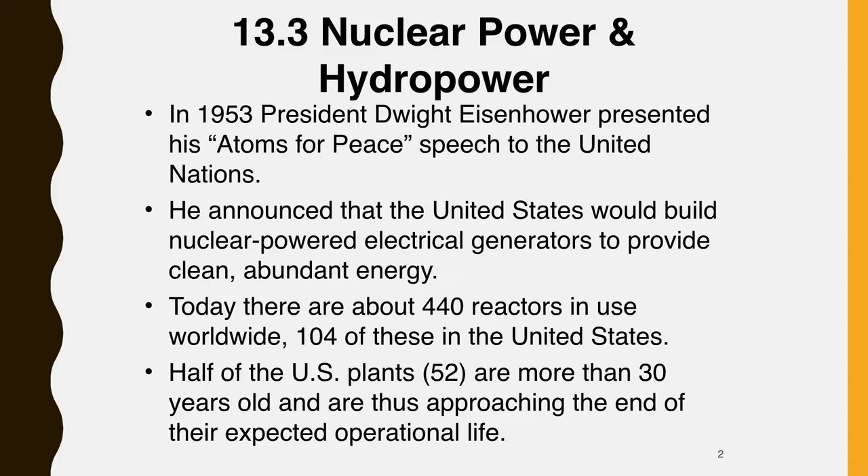Half of the U.S. plants — that is, 52 — are over 30 years old and are approaching the end of their expected operational life. Cracking pipes, leaking valves, and other parts increasingly require repair or replacement as a plant ages. Nuclear power now amounts to about 8% of the U.S. energy supply. Rapidly increasing construction costs, safety concerns, and the difficulty of finding permanent storage sites for radioactive waste has made nuclear energy less attractive than promoters expected in the 1950s. Of the 140 reactors on order in 1975, 100 were canceled.